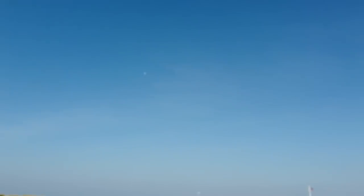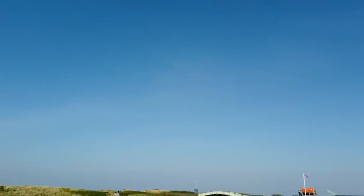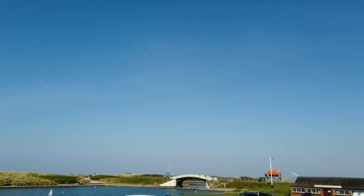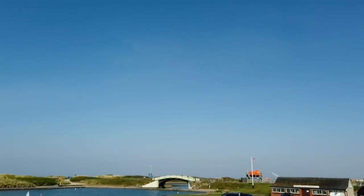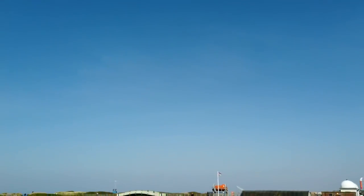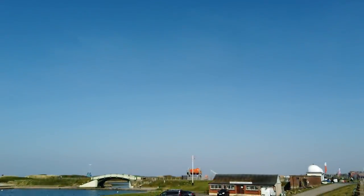There's a plane doing loop the loops here - can you see that? Wow, the stuff that you see. I don't know where that plane came from but it's doing loop the loops over Fleetwood. Wowzers - a mini airshow today.